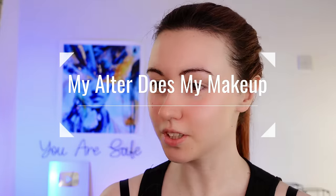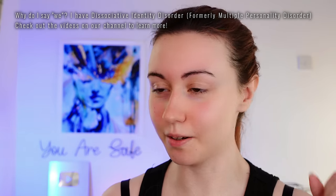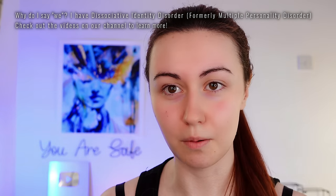Hello everybody, welcome back to another video by Dissociated. This is mostly Kaya. I'm gonna do a little bit of a different video today. I made a TikTok because somebody asked if I could do a makeup tutorial on a look that we did. So that's what we're doing today — a very chill makeup look.